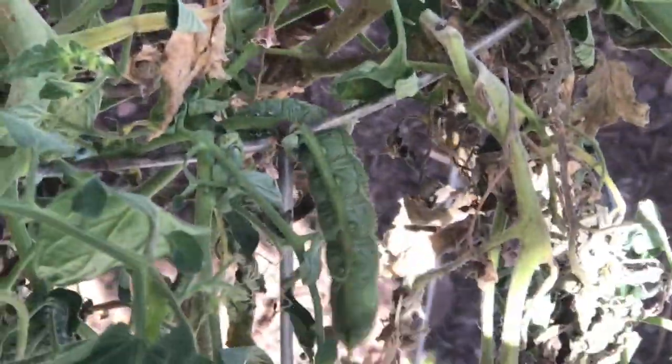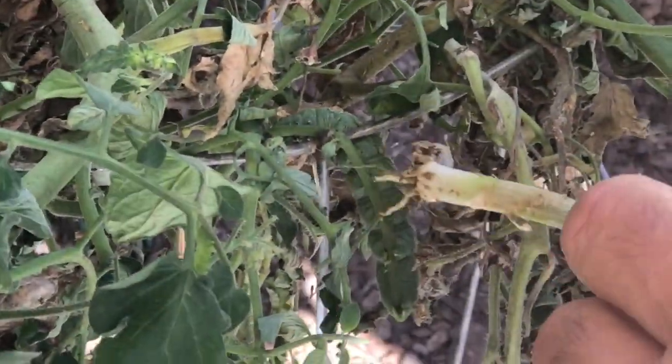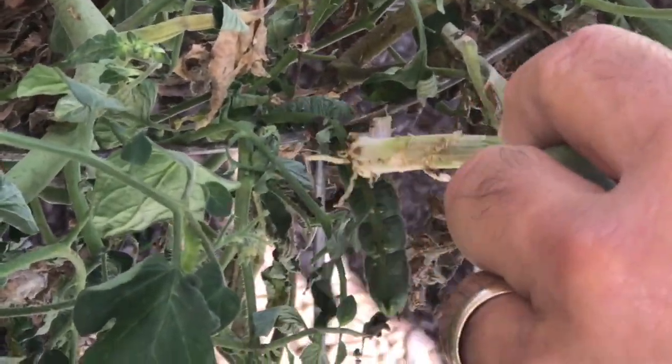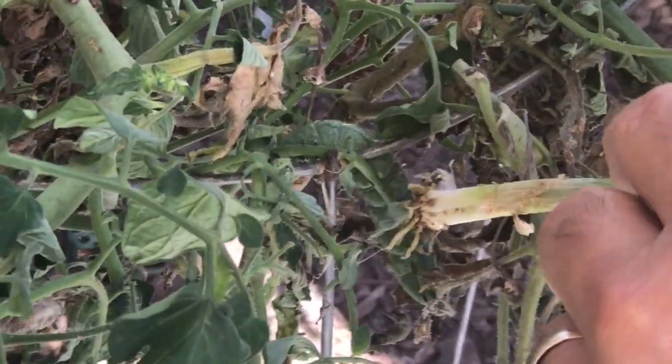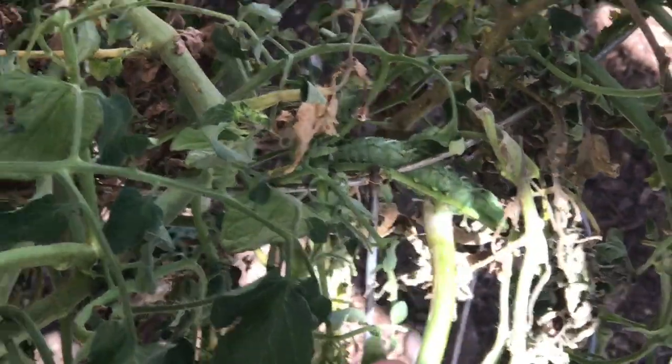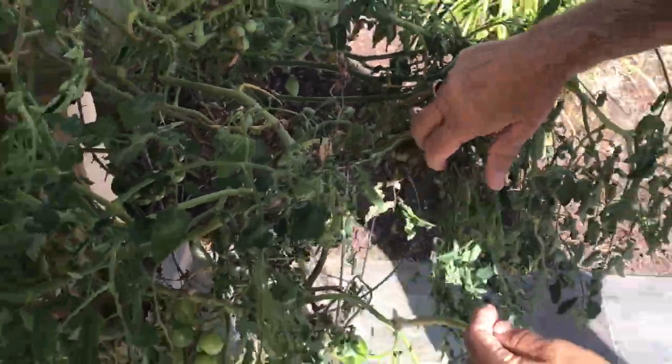They're just kind of big and gross - I'm not gonna touch it. Usually what you do is pick them off and throw them in the trash, just because they are eating your plants. They are hungry guys.